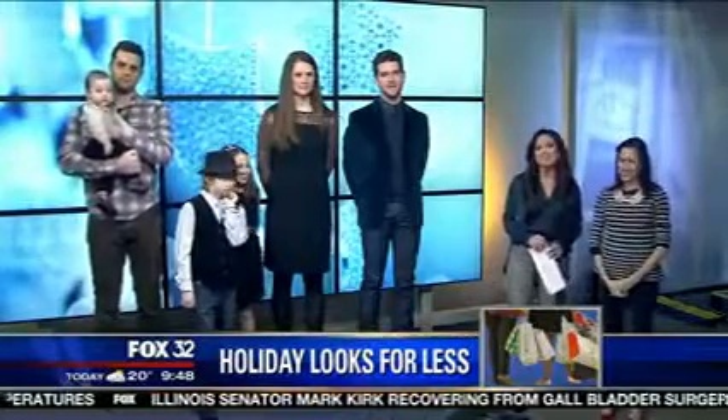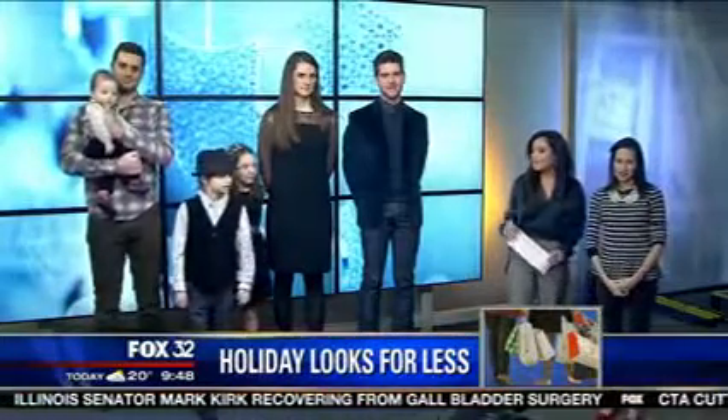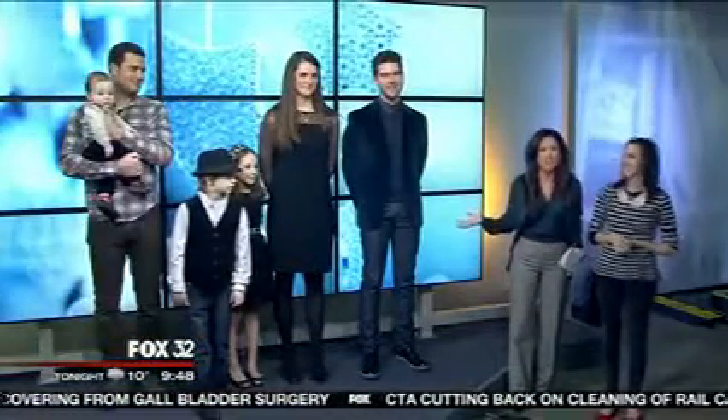Let's head back to Corey and Natalie on set. Doesn't this family look ready to go out to a holiday party or something? I feel like we should go get drinks right after the show. 10 a.m. is never too early, right? No!